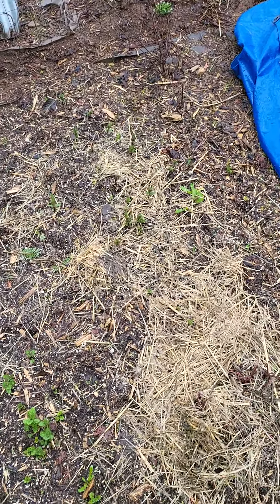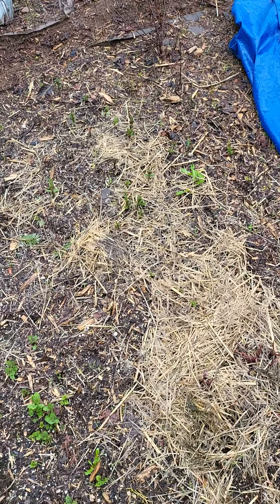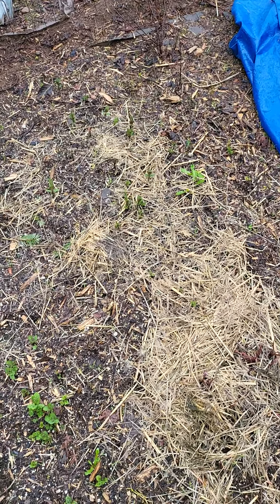This is the garlic from the prior fall and that is still going strong. This area is direct-seeded carrots, so hopefully that'll start to turn up. It looks like something's coming up — hopefully it is carrots.